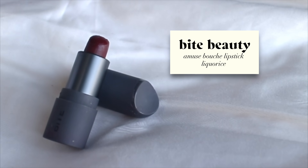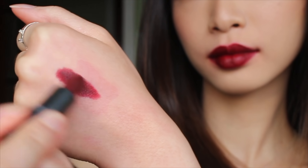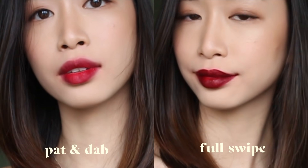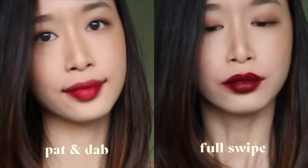Finally, my last red lipstick is Bite Beauty's Amuse Bouche Lipstick in Liquorice. This is a borderline purple-red with a very natural, lip-like finish that is very blendable. It's perfect for that gradient lip look if you want to just pat it down. All the ingredients from Bite Beauty are safe for consumption, so it's okay if you eat while wearing this lipstick.